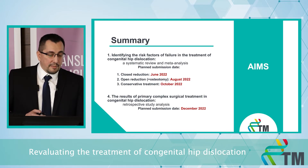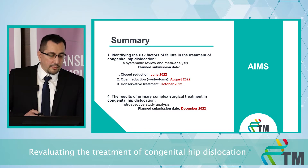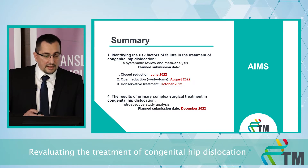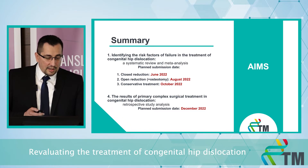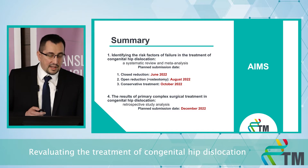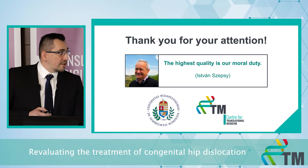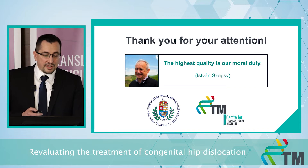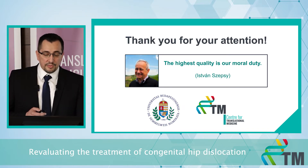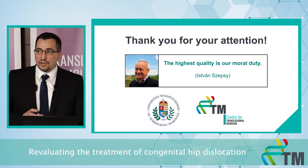So these are the four main topics we are investigating this year. After finishing the first publication on closed reduction in June, the next steps are the open reduction and then the conservative treatment group. After completing these three publications, the last step is the analysis of our own patients. I brought a quote from István Szepsie, a famous and internationally recognized winemaker: 'The highest quality is our moral duty' — which is also a very important rule in medicine, especially when we treat children.